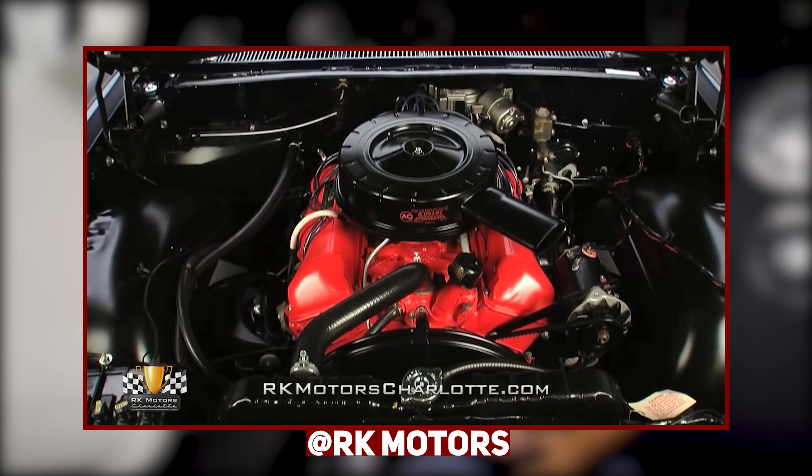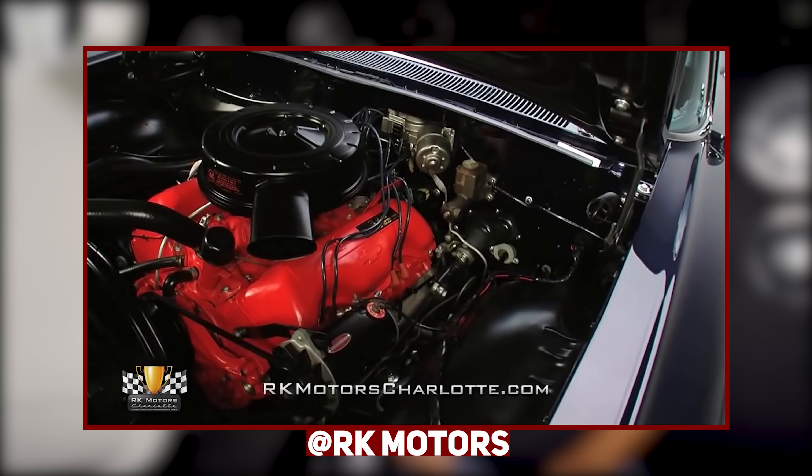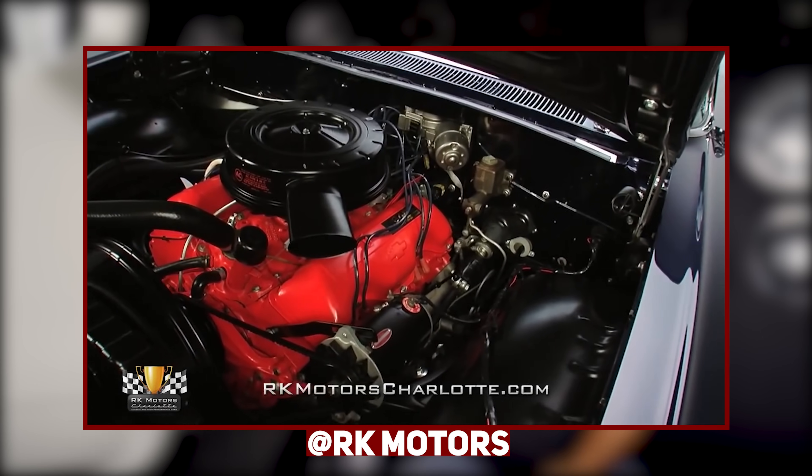Over the next few decades, all the major manufacturers would begin offering big engines in their cars and trucks for a whole host of reasons. As vehicles began to become more defined, the demand shifted to higher horsepower and more torque.